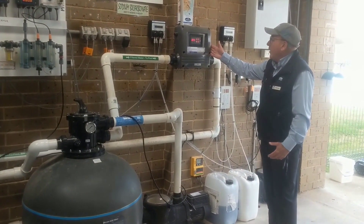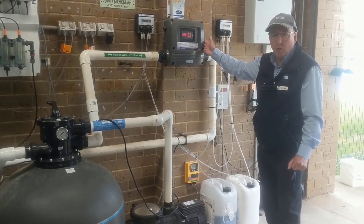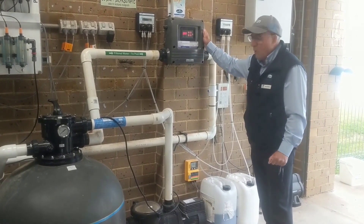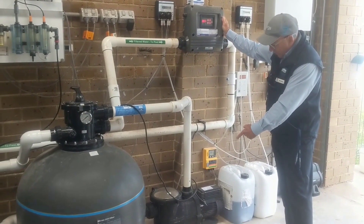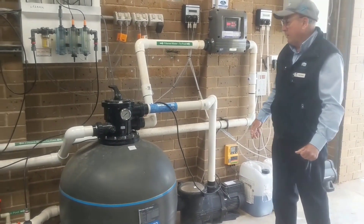Just here we've got one of our solar hot water controllers. Where we showed you the solar rooftop blankets, this is the unit that actually controls and monitors the temperature in those units, and these are the pumps below us that actually move the water from the roof and out into the pool.